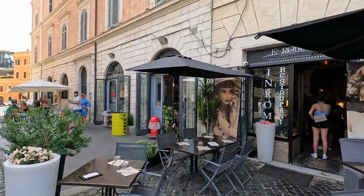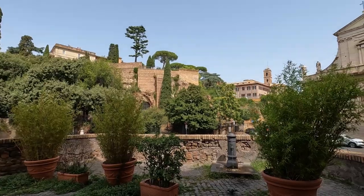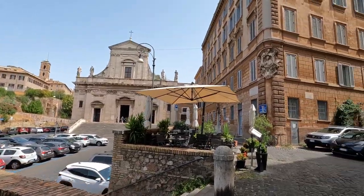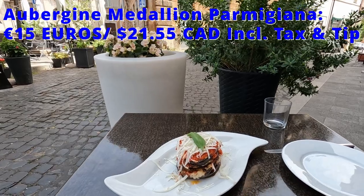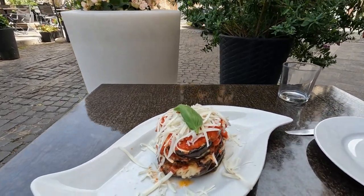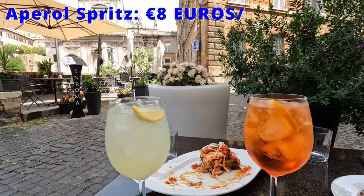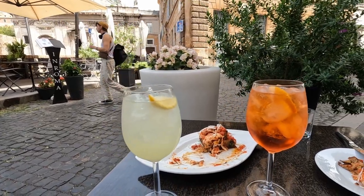The next restaurant is called In Roma Since 1917. It also serves Italian cuisine and has a lovely view from its patios of lush greenery and centuries-old buildings. We started our meal by sharing the aubergine medallion parmigiana with buffalo mozzarella, cassio ricotta cheese, and tomato sauce, along with a limoncello spritz for me and an aperol spritz for Tom, which were perfect on this 40-degree day.